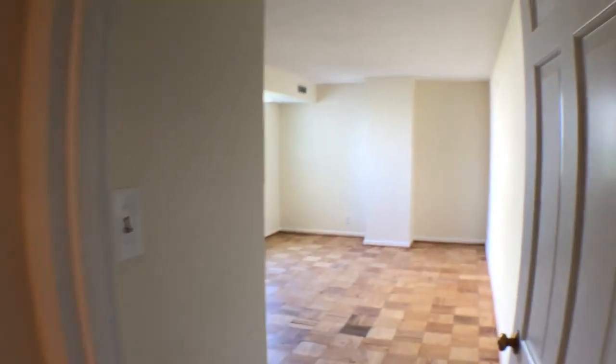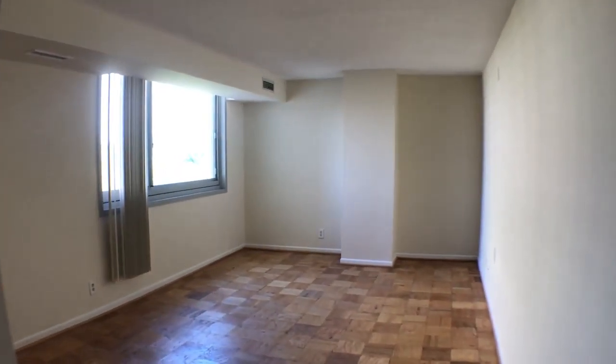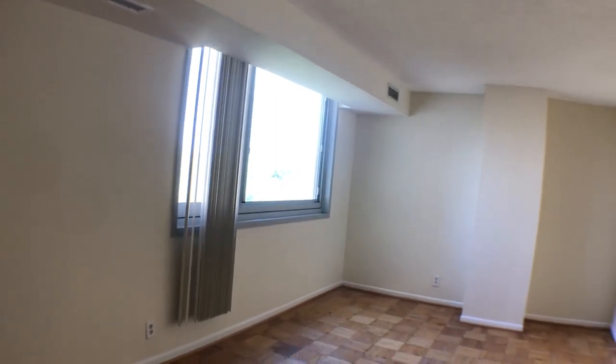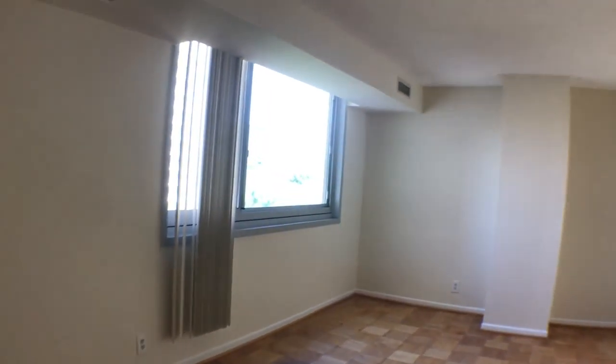And we're going to make another right here — and this is the bedroom. Plenty of space for a king size bed or a queen size bed, no problem at all there.